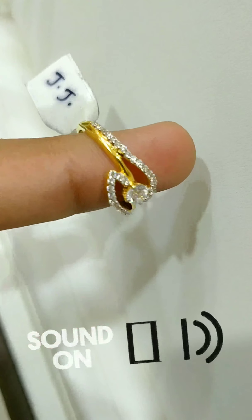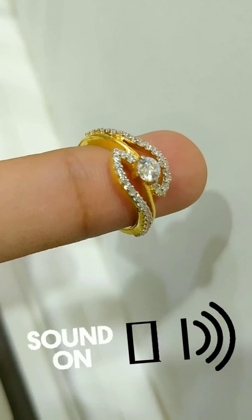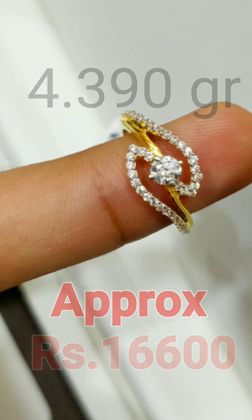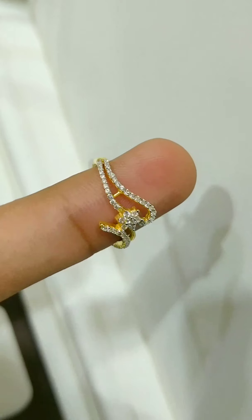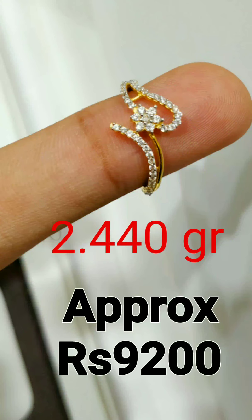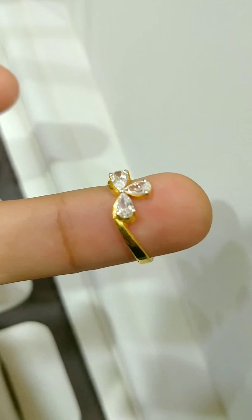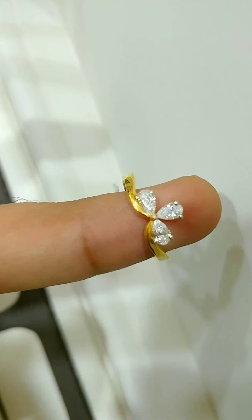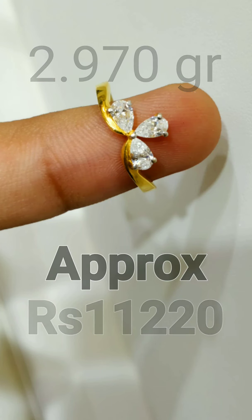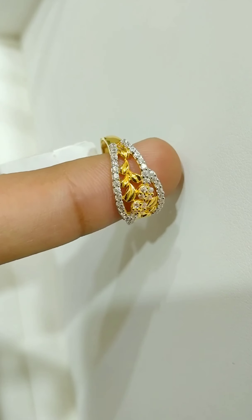Hey guys, how you doing? Welcome back to our channel. In this video we have brought some new designs of ladies rings. These are fancy rings with stonework, perfect for daily wear. We have a lot of things to discuss about stones in this video.